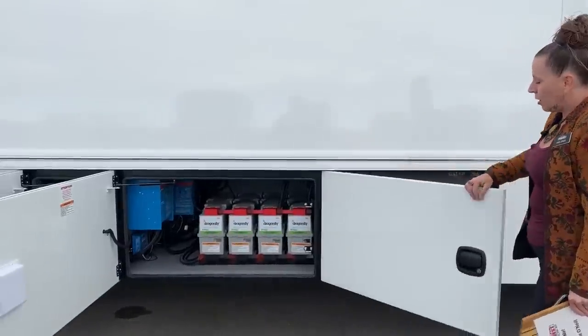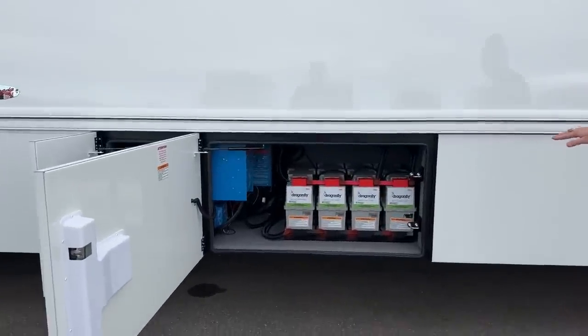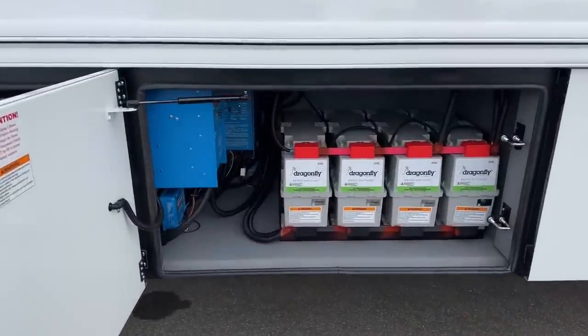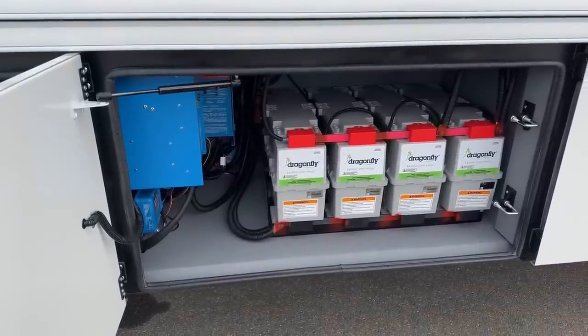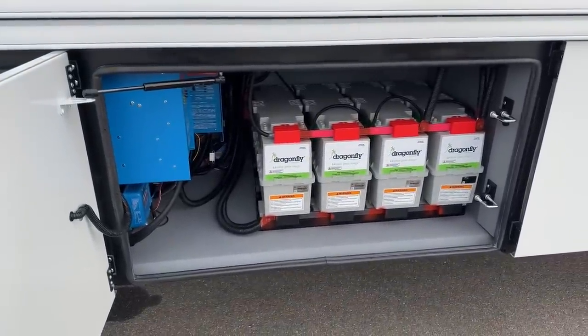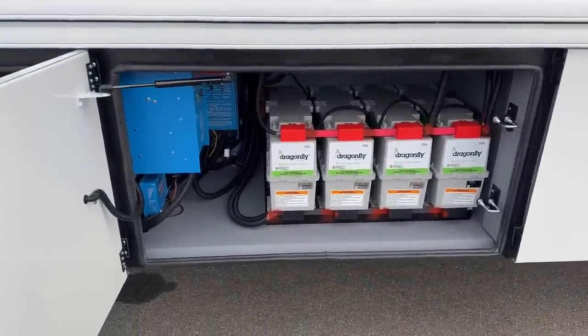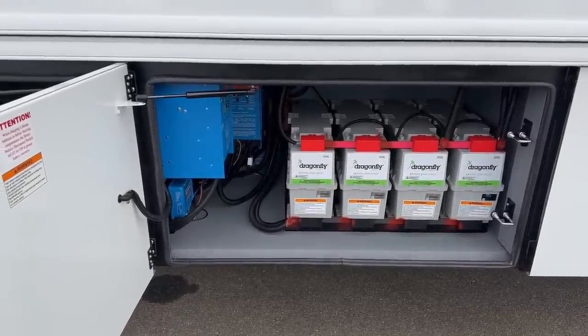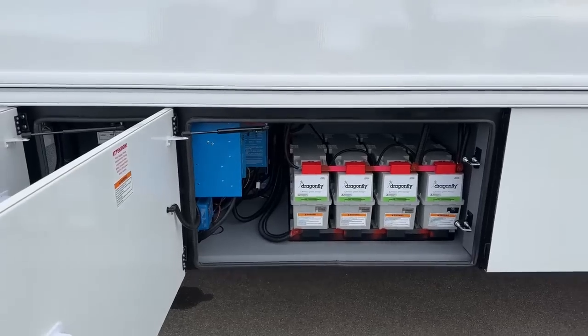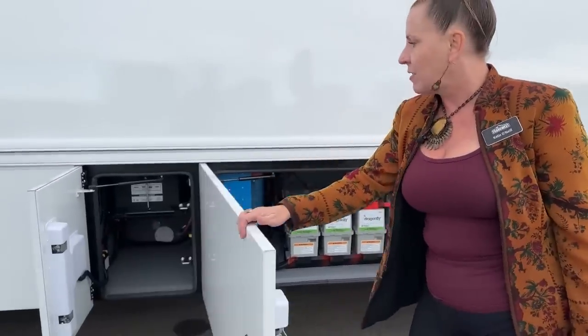And there's our extra lithium-ion battery set. These are tied into a second 3,000-watt inverter. So you've got two 3,000-watt inverters giving you the accessibility to be trackside with air conditioning without being plugged into 50-amp.